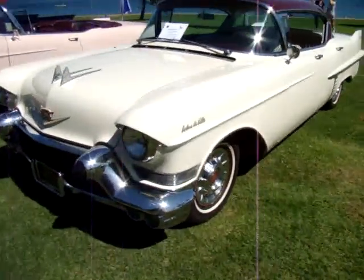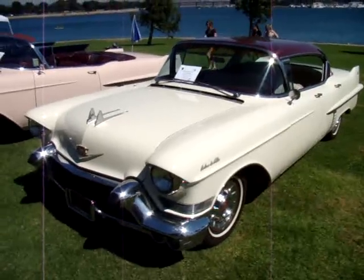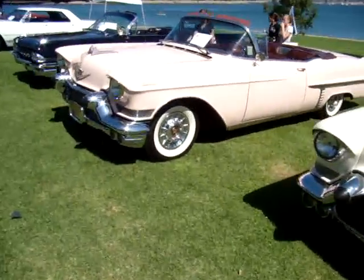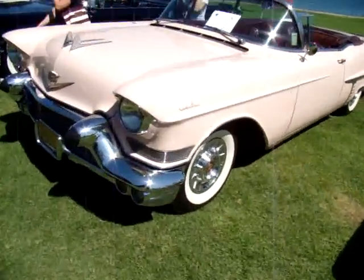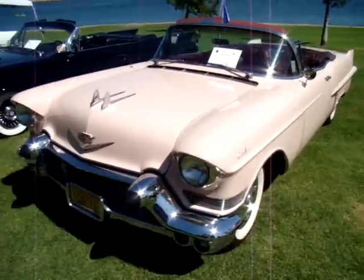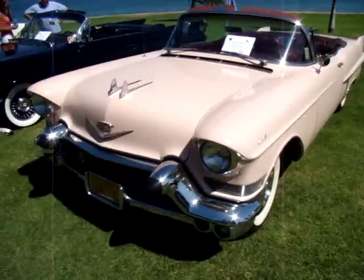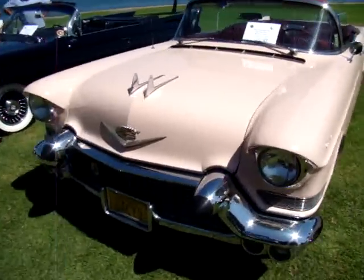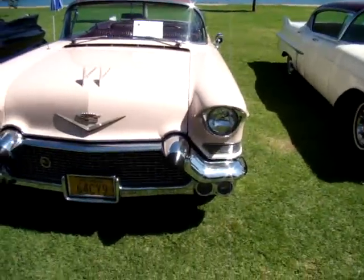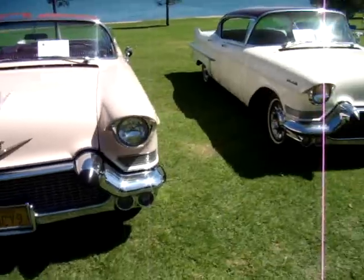And another nice Caddy — this is a '57. Now here's a real nice one: this is a 1957 Caddy convertible. Absolutely gorgeous. You'll be able to see more of these fabulous Cadillacs on our SoCal Beaches Magazine website at www.socalbeachmag.net.